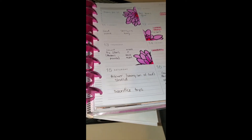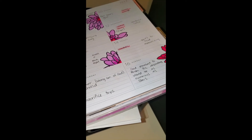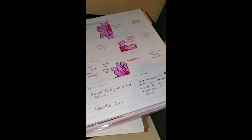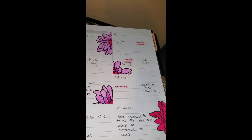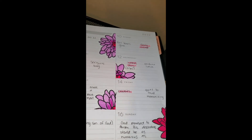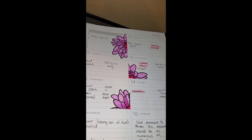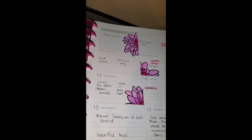We also did a quiet-to-loud Bible verse memorization activity. The Cubby story had a Bible verse to memorize, so we walked up and down our hallway saying it quietly, loudly, or at a medium volume. We said it a couple of times and he had a lot of fun doing that.